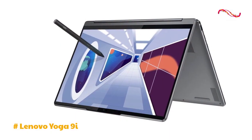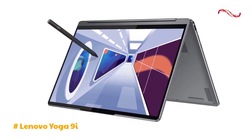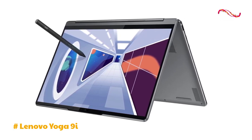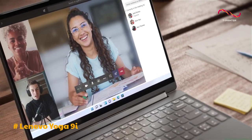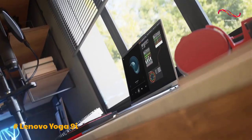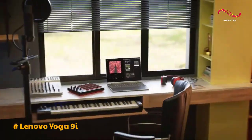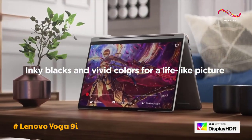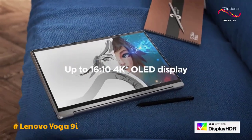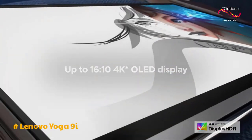The Yoga 9i Gen 8 is a remarkable addition to the convertible laptop market, seamlessly blending style, performance, and versatility. With a breathtaking 2.8K OLED display boasting a resolution of 2880 by 1880 pixels, the Yoga 9i delivers vivid and vibrant visuals. The 90Hz refresh rate enhances the viewing experience, making it especially appealing for media consumption.